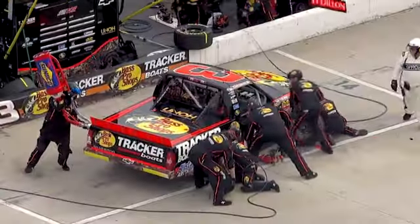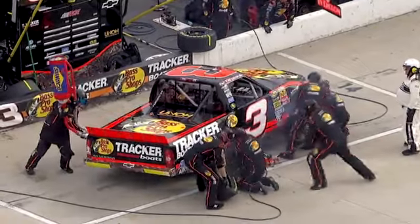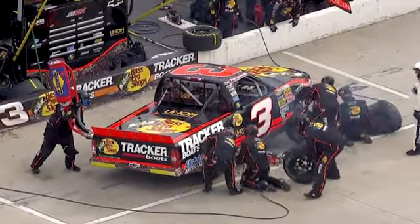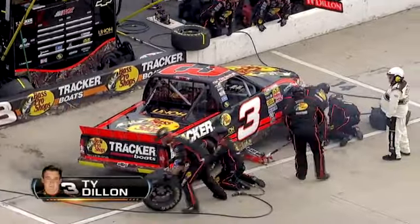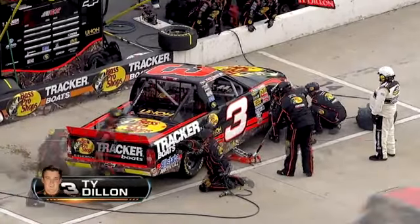Huge championship complications for the three — Ty Dillon has a right front tire go down, gets into the wall, bringing out the caution. He had moved all the way up to the sixth position.